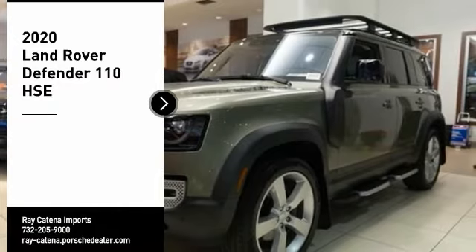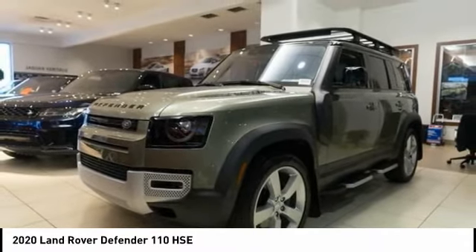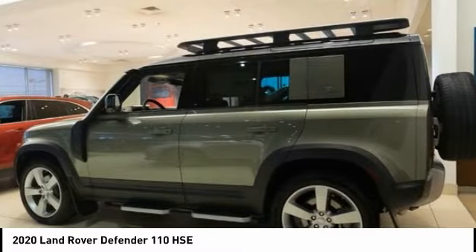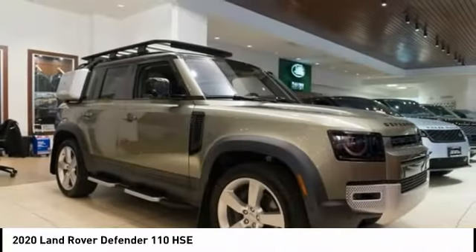You are going to love the 2020 Defender. If you are looking for a serious, all-around utility vehicle with reliability and style, then the Land Rover Defender 90 is for you.